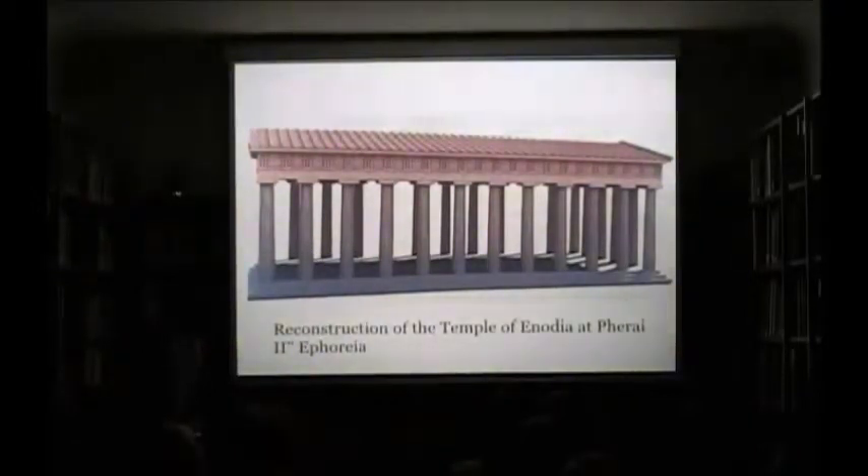Excavations of the Farian sanctuary have been recently resumed, and they have found a new geometric building northwest of the temple, a new votive deposit, a late Hellenistic or Roman building, and a section of wall that might indicate that the sanctuary was enclosed by a peribolos wall.